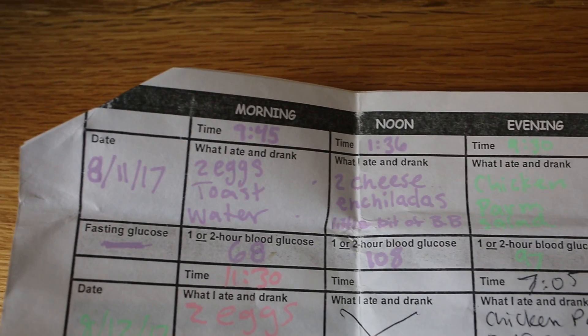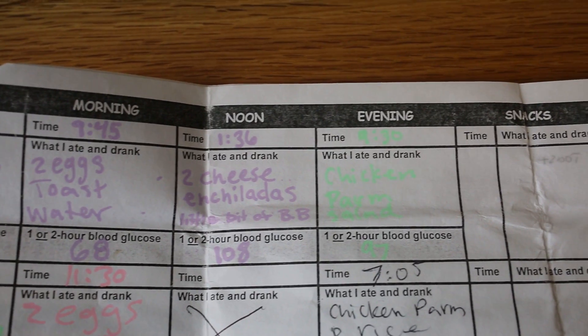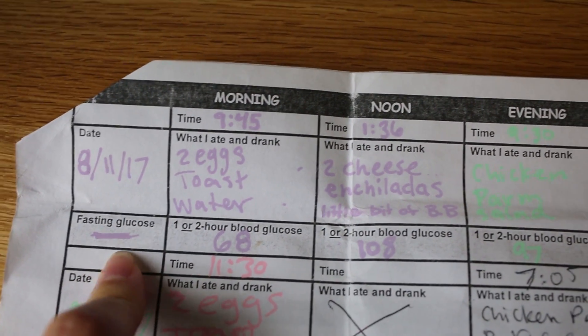Your doctor will want you to write out everything — what you ate, when you ate, how much your blood was, and any snacks you had that day. It's interesting because a lot of people say what to avoid, but some of those things still affected my blood sugar, so everybody's different. You're probably wondering what you can eat — you can't have any of the whites, so avoid sugar, flour, rice, and potatoes.